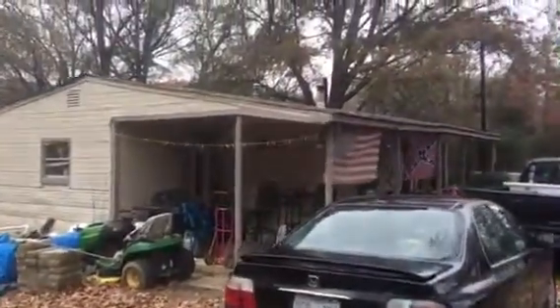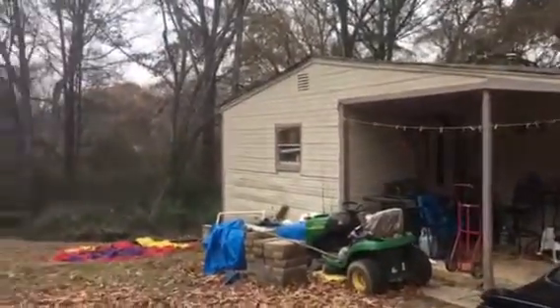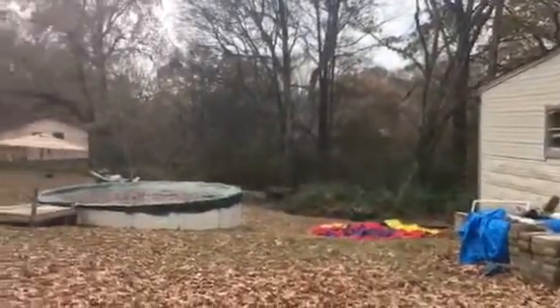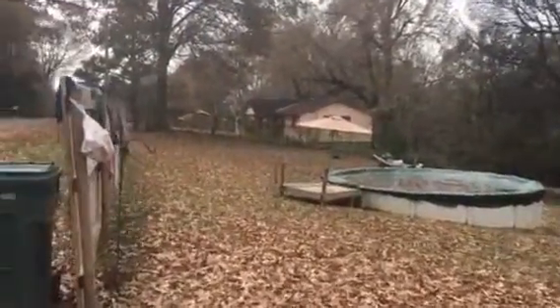Good morning. This house is brought to you by Homes for 10K. We're here at 1269 DesArc Circle, Memphis, Tennessee, 38109.